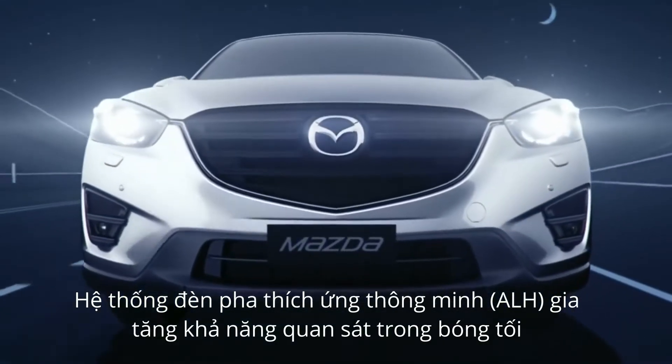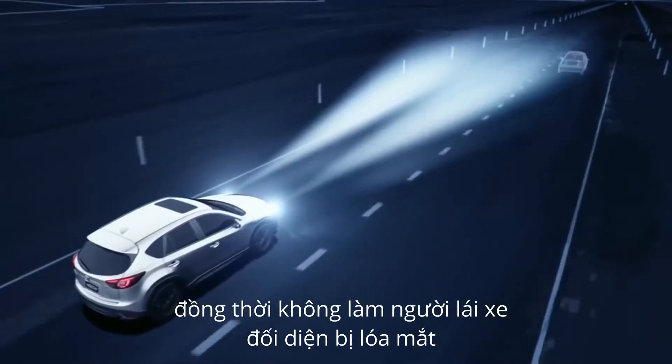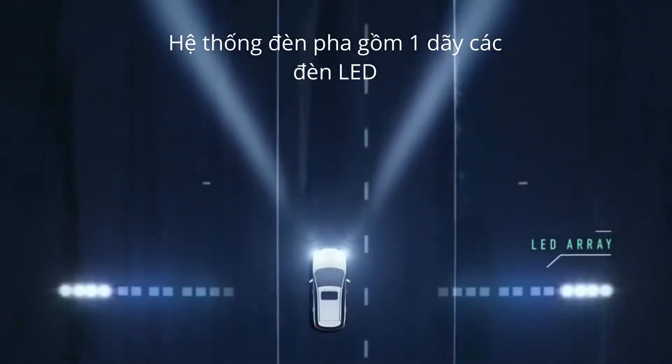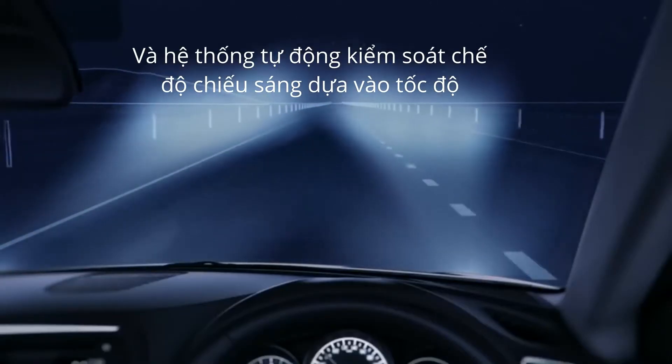Mazda's Adaptive LED Headlamps, or ALH, improve visibility at night and prevent other drivers from being blinded by your headlamps. The headlamps feature a row of LEDs, each one illuminating a different section of the road ahead, while a motor controls the height of the headlamp beam according to the speed you're travelling.